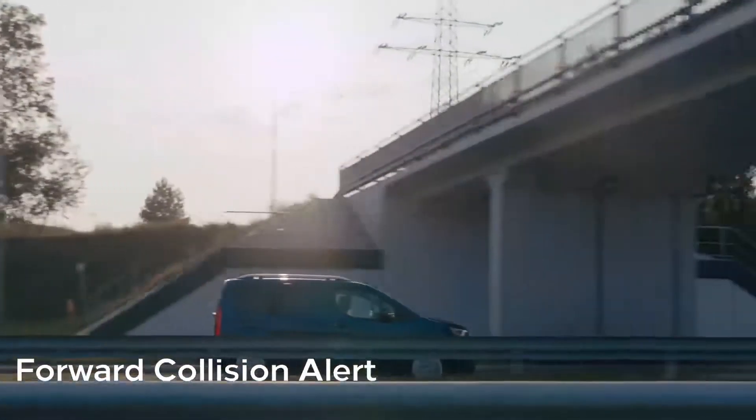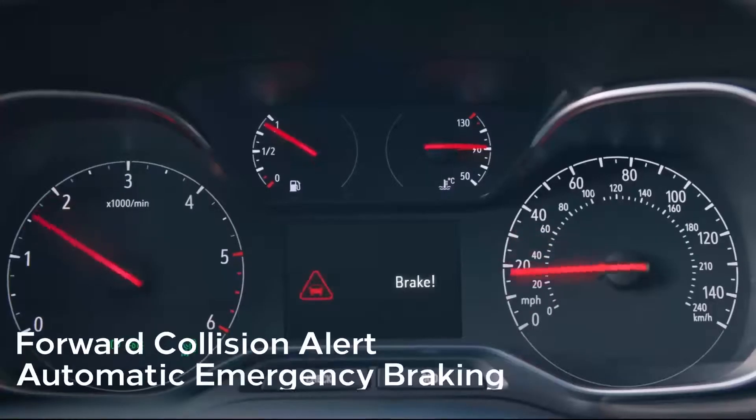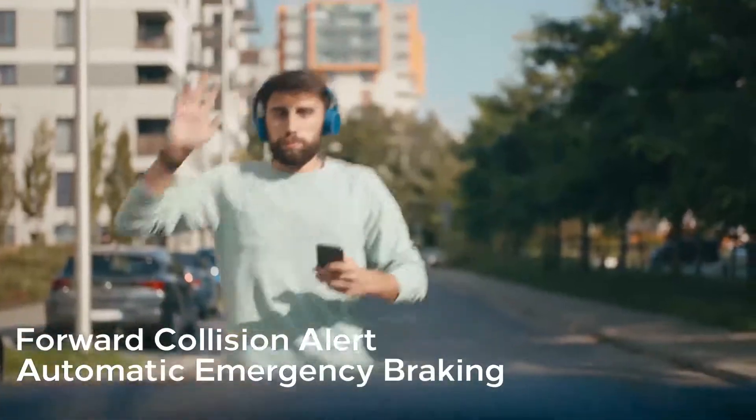Forward collision alert warns you of a potential collision with the car in front or a pedestrian. That's when the automatic emergency braking will kick in and bring you to a safe stop fast.